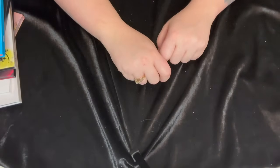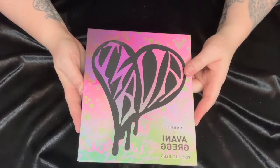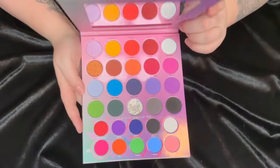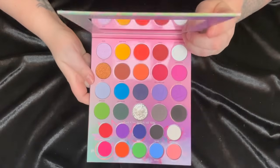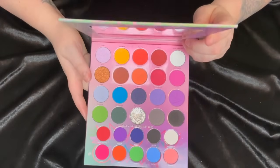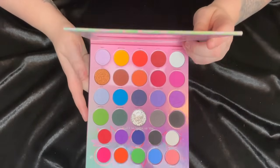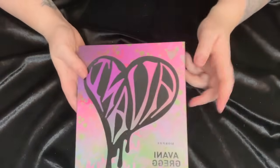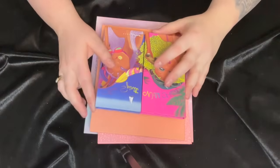I also forgot about this one — the Morphe x Avani Green palette, which is bright and colorful with the bottom two rows being water-activated liners. I have tons of water-activated liners from brands like Gabisi and Mehron that I love, so I definitely don't need them in a Morphe palette, and there's nothing special about this color story. So keeping it short and sweet — adding this to the declutter pile too.